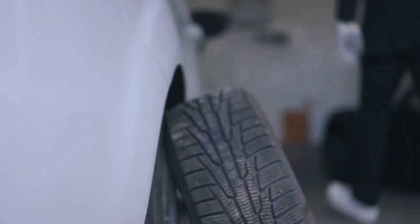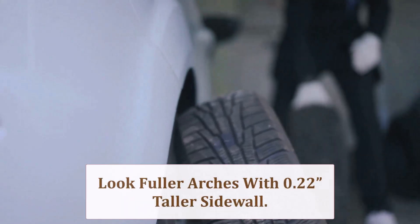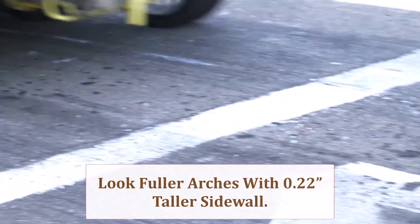Visually, the 225 fills the arch better. Sidewalls appear 0.22 inch taller, while shoulders stick 10mm prouder, delivering a subtle sport-touring stance that whispers performance without screaming aftermarket aggression.